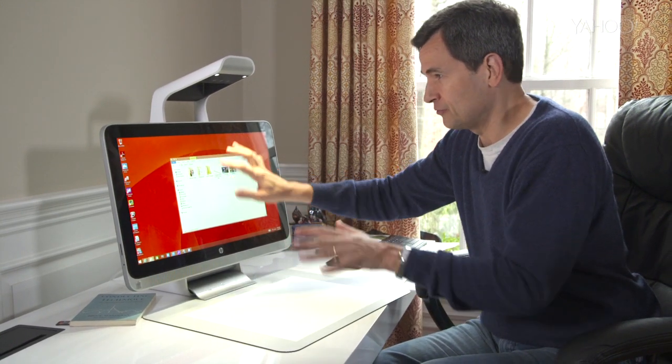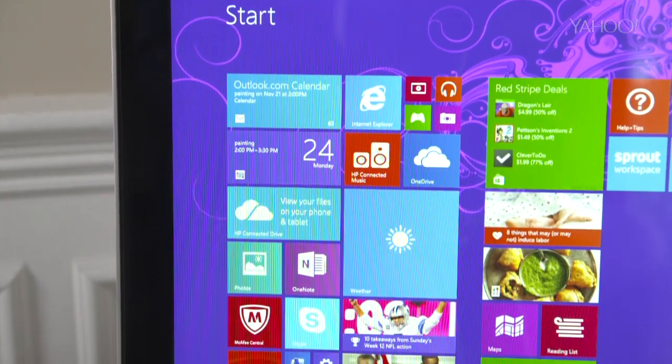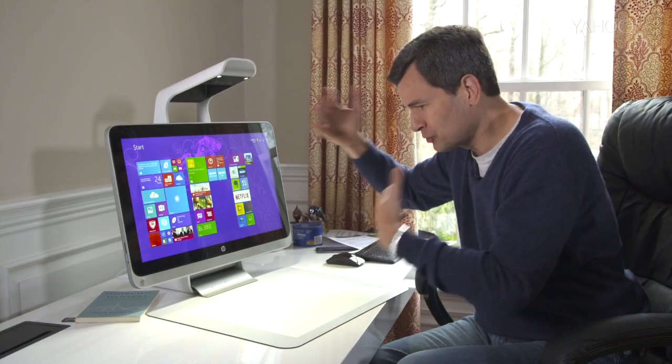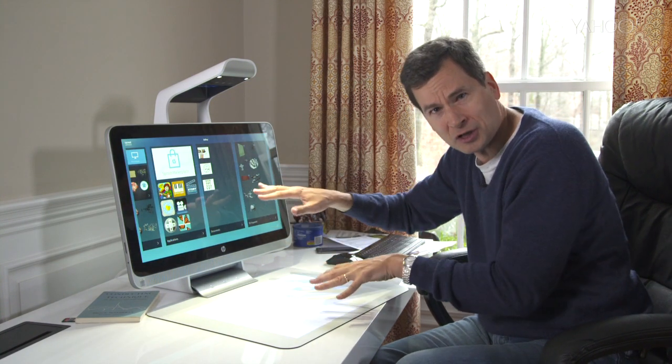Windows 8 is already very confusing — you have two different worlds: the desktop, and the tile world. And now HP is superimposing a third starting space, this Sprout workspace thing. And that's twice as confusing because you have two screens to use it on. Your workflow is constantly interrupted because you can't figure out how to do something.